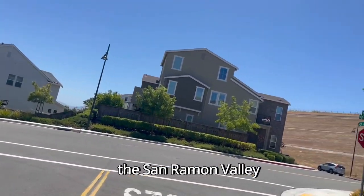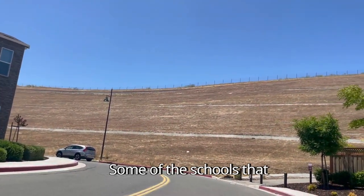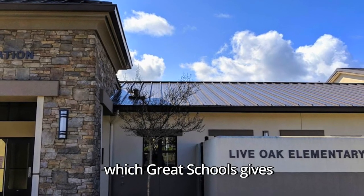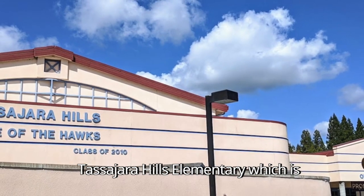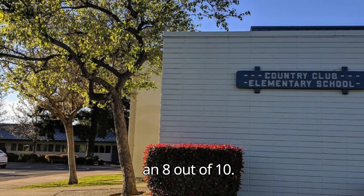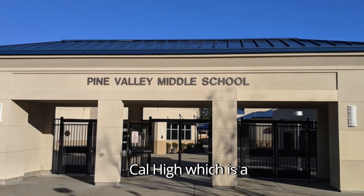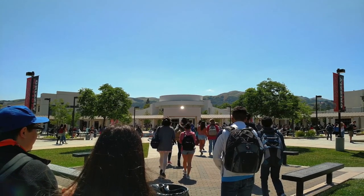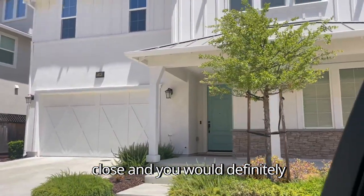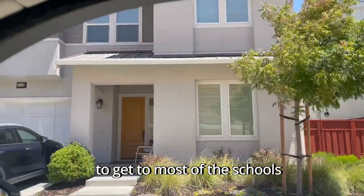Wallace Ranch is serviced by the San Ramon Valley Unified School District even though it is located in Dublin, California. Some of the schools that service the area are Live Oak Elementary (9 out of 10), Tassajara Hills Elementary (9 out of 10), Country Club Elementary (8 out of 10), Pine Valley Middle School (9 out of 10), and Cal High (9 out of 10). One con to living in this community is that the schools aren't super close — you would definitely have to drive about 10 to 15 minutes to get to most of them.